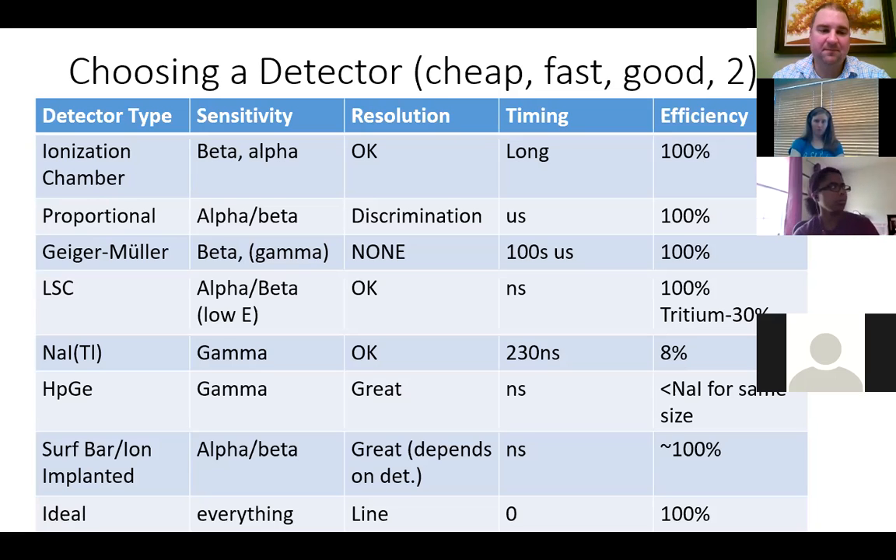Regarding timing: ionization chambers have very long dead times; proportional counters are on the order of microseconds; Geiger-Müller counters are on the order of hundreds of microseconds, depending on the gas and what your cations are doing. For energy resolution and spectroscopy: it's okay with an ionization chamber, but proportional counters basically only allow you to resolve the type of radiation — alpha versus beta. You have no energy resolution with a Geiger-Müller counter.